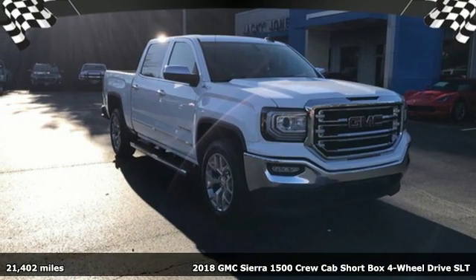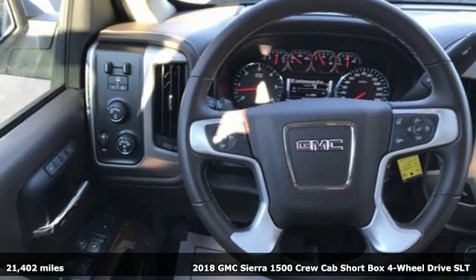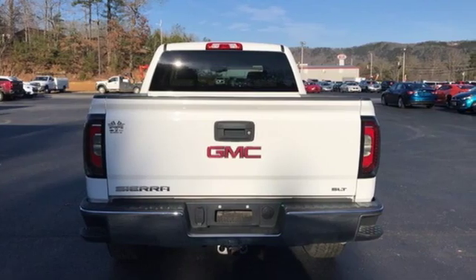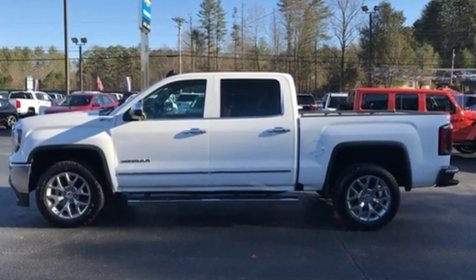It's a 2018 GMC Sierra 1500. Comfort, convenience, power, and performance. For most trucks, these are ideals. For this truck, it's an undeniable reality. It comes with features you need, and better yet, want.